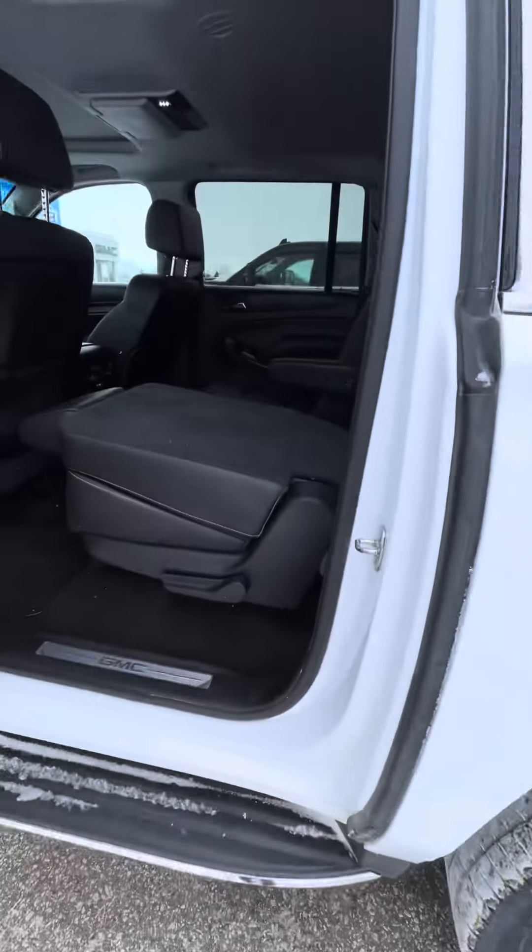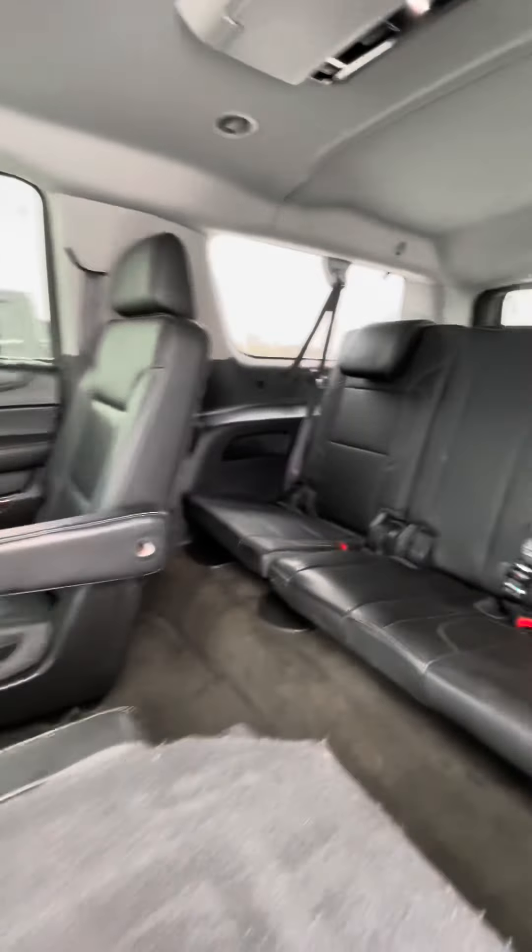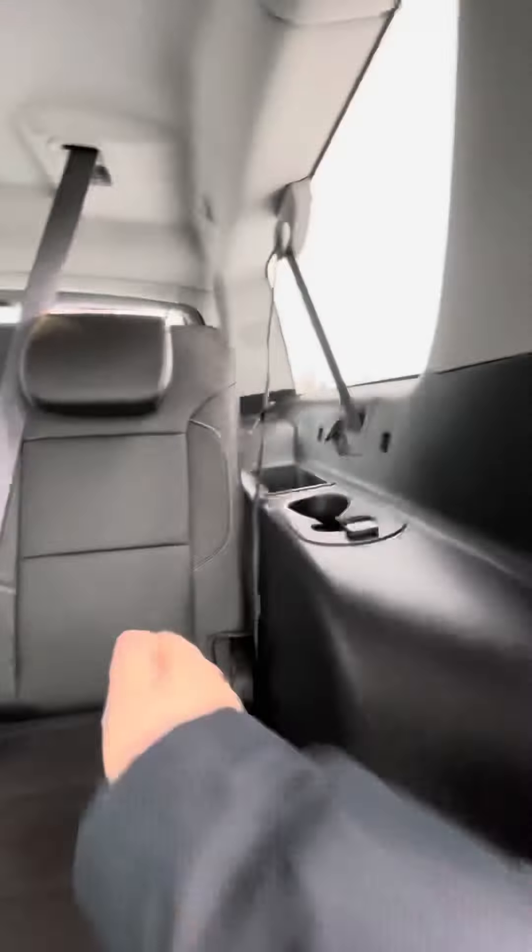Opening up that door, you do have the nice second row bucket seats with leather, and of course some more charging access there.